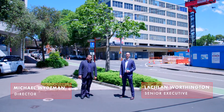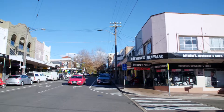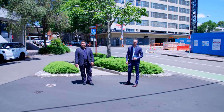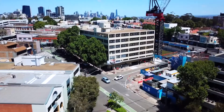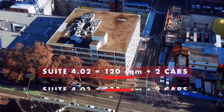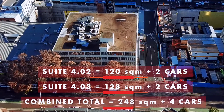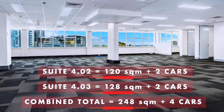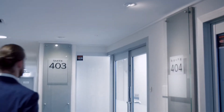Everybody wants to be on top of amenity and transport, and Crowsnest is filled with retail offerings, bars and restaurants. And the future of Crowsnest is Clark Street. Suites 402 and 403 are over two separate strata lots comprising of 120 and 128 square meter spaces, combined to create a total strata area of 248 square meters plus four car spaces.